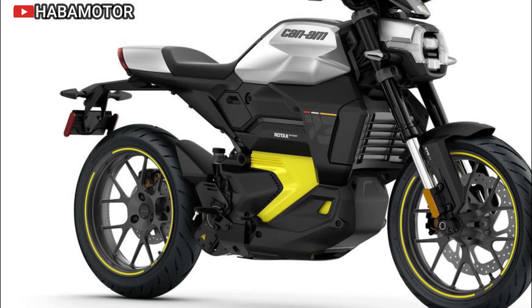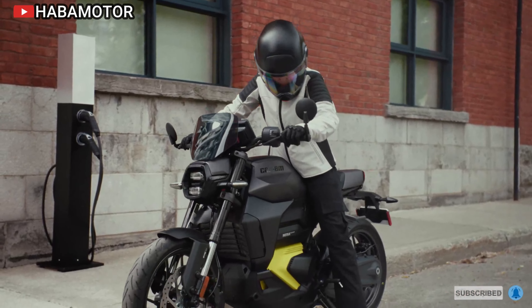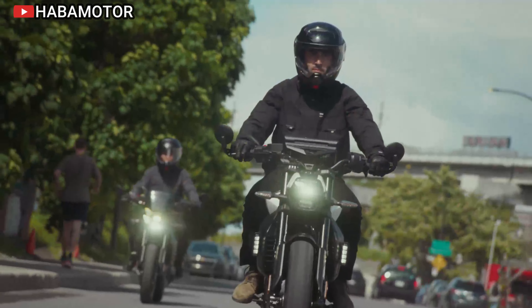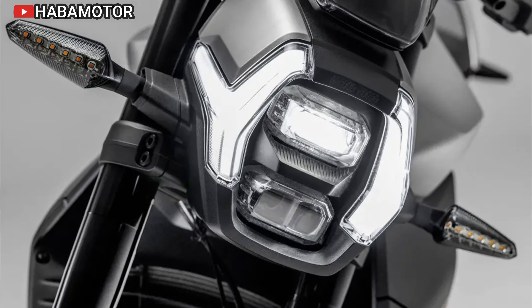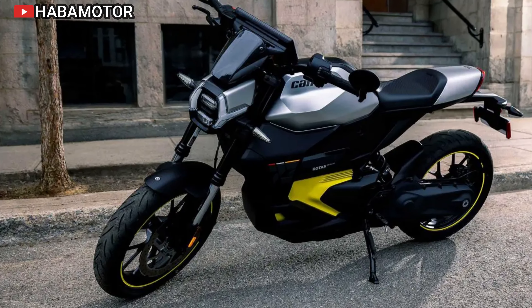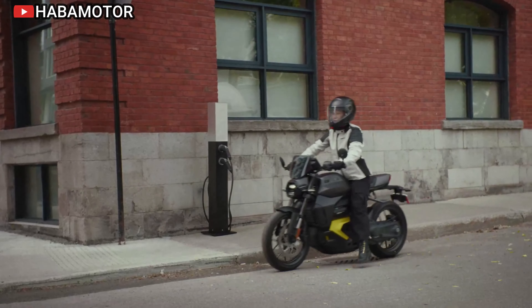The 2025 Can-Am Pulse 73 is priced at approximately $13,500, reflecting its premium features, advanced technology, and tribute to Can-Am's storied history. This electric motorcycle is designed for riders who seek a blend of tradition and innovation, making it a compelling choice for urban commuters and electric vehicle enthusiasts alike. With its combination of heritage-inspired design and cutting-edge technology, the Pulse 73 is set to redefine the urban riding experience and lead the charge in the electric motorcycle market.